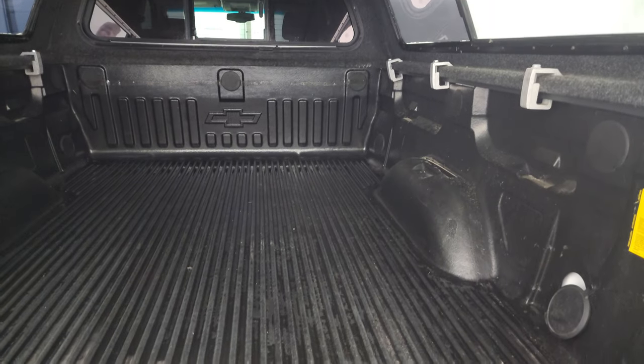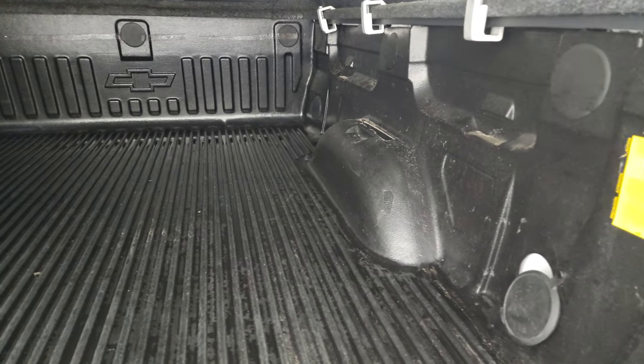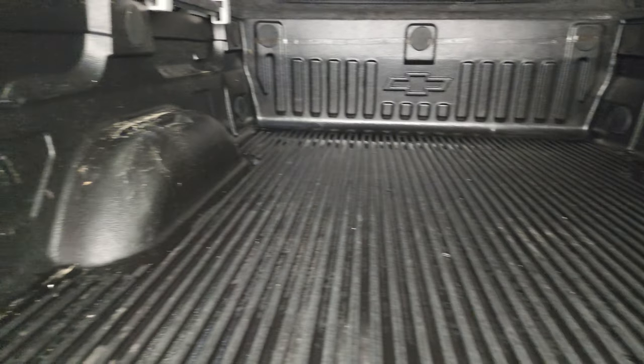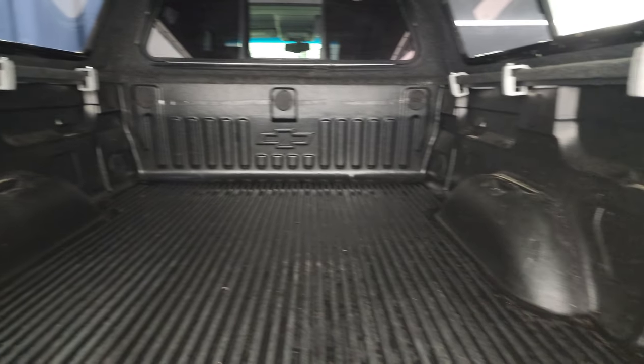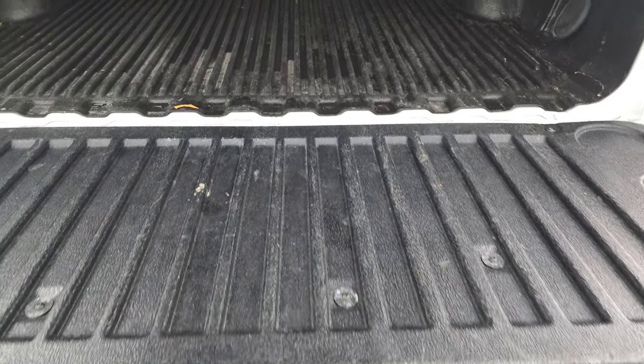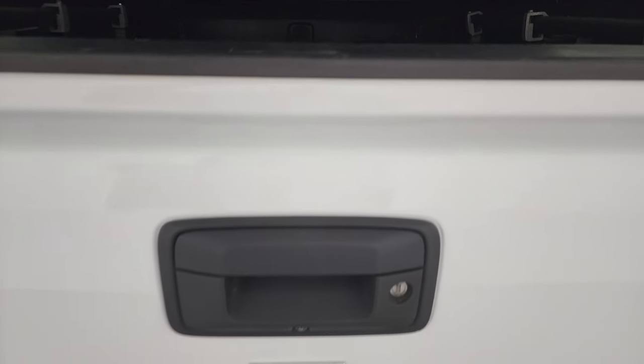Cap lifts up. Does have the shock-down assist tailgate, has a very nice drop-in bed liner, and it does come with the LED bed lights, one on each side. That bed liner goes onto the tailgate, and that shuts nice and solidly.